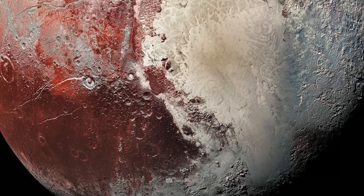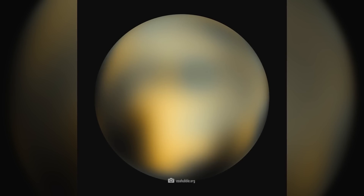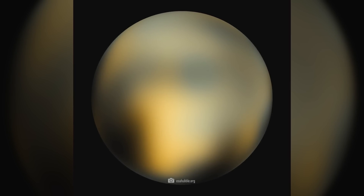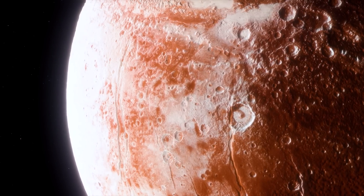The image surprised the scientists, as this was not how they had actually imagined Pluto. Although the Hubble image already showed initial indications of colors, the color spectra were more yellowish and orange. It was a surprise that Pluto appeared in a rich red and white alongside okra colors and had such a varied surface.